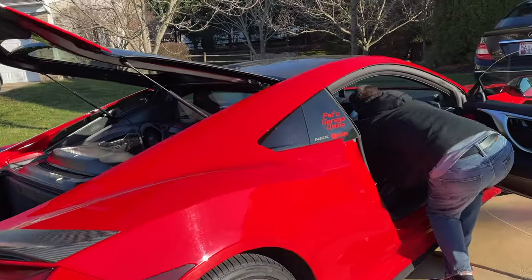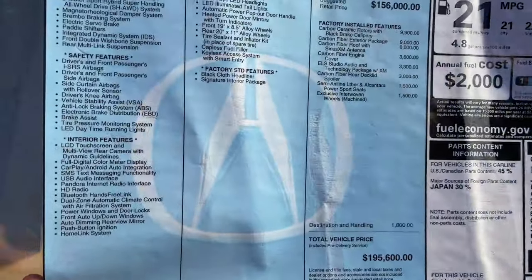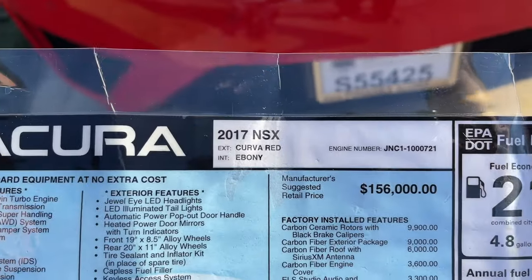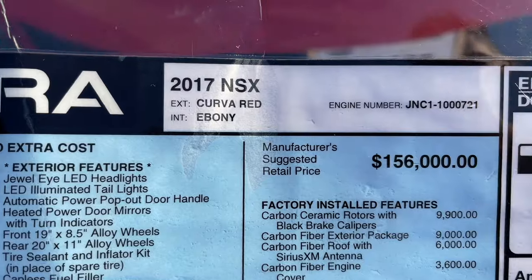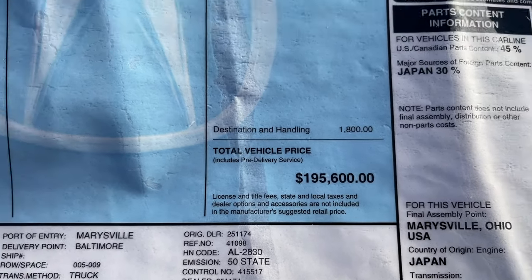Do you still have the sticker in here? The price? Yeah. They laminated it for you. There's the price before the added options - $200,000. Holy moly.